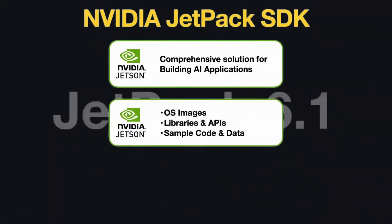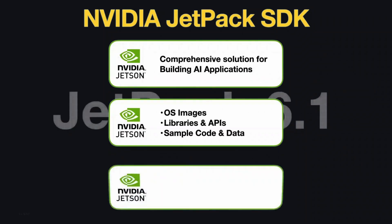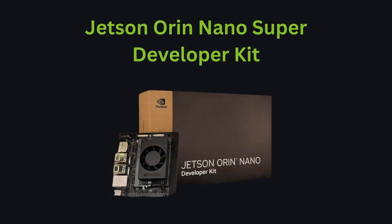JetPack includes OS images, libraries, APIs, sample code, and much more. Thanks for watching — stay tuned for more videos on the NVIDIA Jetson Orin Nano.